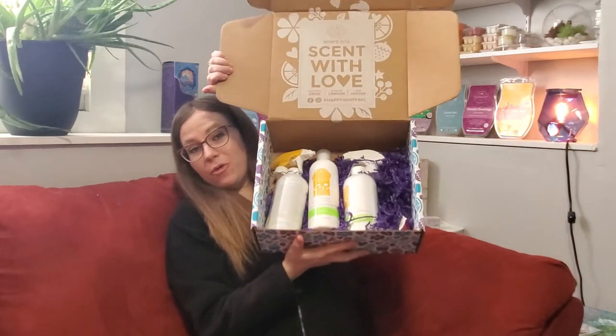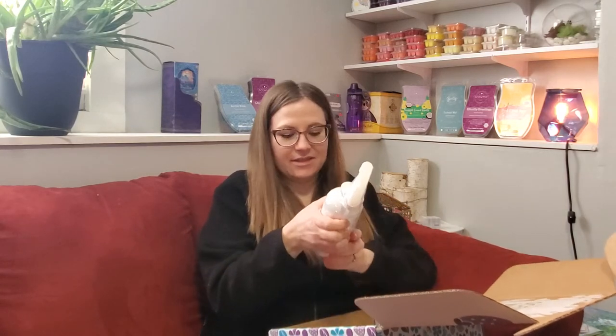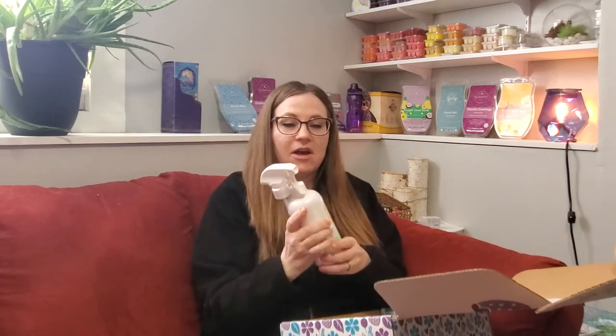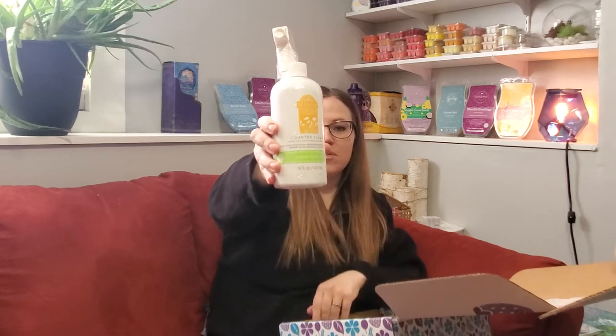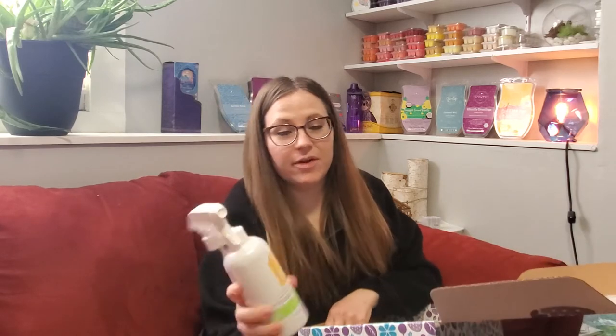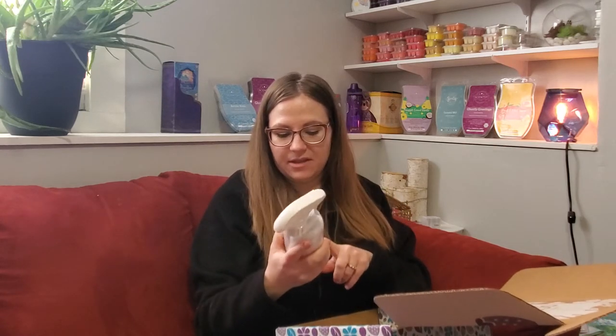This box has three — that's right, three full size cleaning products, and I am so excited. The first one is Counter Clean in Lemon Verbena. The counter clean is awesome — you can use it on your counters, but really on anything: upholstery, furniture, shoes. It'll even get blood out of your carpet. I haven't tried the Lemon Verbena scent, but I think it would be a nice, fresh spring cleaning scent.